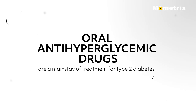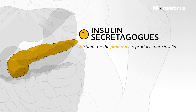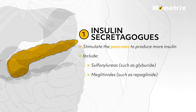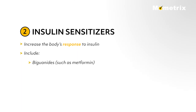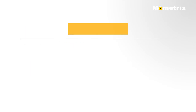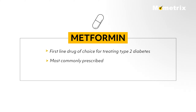Oral anti-hyperglycemic drugs are a mainstay of treatment for type 2 diabetes and work in four major ways. First, insulin secretagogues stimulate the pancreas to produce more insulin, and include sulfonylureas such as glyburide, and meglitinides such as repaglinide. Second, insulin sensitizers do not affect the release of insulin but increase the body's response to insulin. They include biguanides such as metformin, and thiazolidinediones such as Avandia and Actos. Metformin is the first-line drug of choice for treating type 2 diabetes, is most commonly prescribed, and is very effective in reducing the hemoglobin A1c.